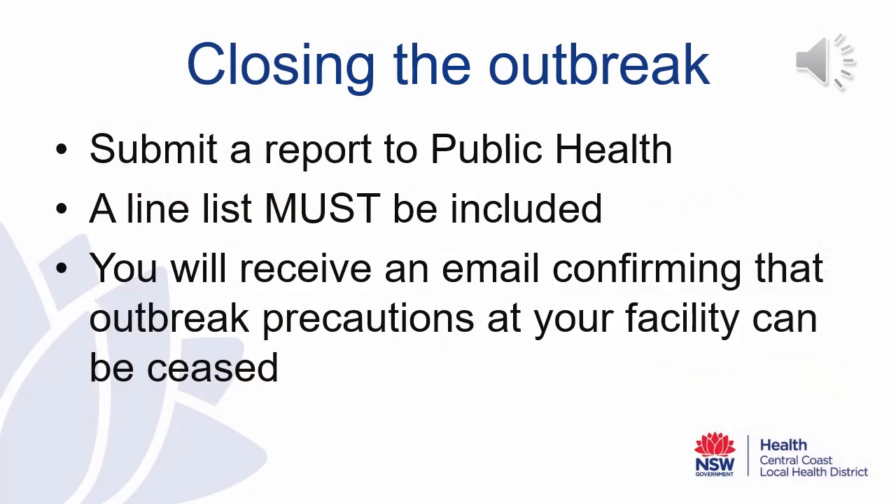To close an outbreak of gastroenteritis at a child care centre, a report must be submitted to Public Health. Please include your final line list with this report — we cannot close the outbreak without your final line list. An outbreak can be closed when it has been greater than three days since the last case has recovered. Public Health will then review your line list and your report, and if your outbreak can be closed, you will receive an email confirming that outbreak precautions can be ceased at your facility.